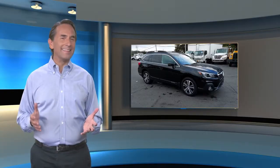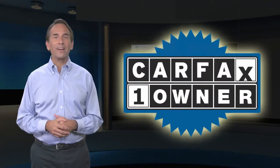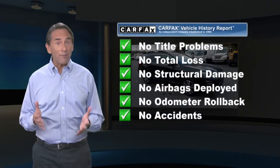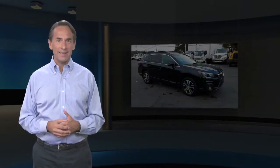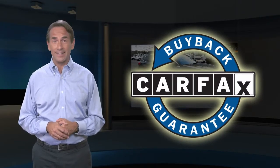Feel confident in this Carfax verified one-owner vehicle with the Carfax vehicle history report. Find this complimentary Carfax vehicle history report online or contact the dealership. This vehicle qualifies for the Carfax buyback guarantee. For more information, visit CIPAT.com.